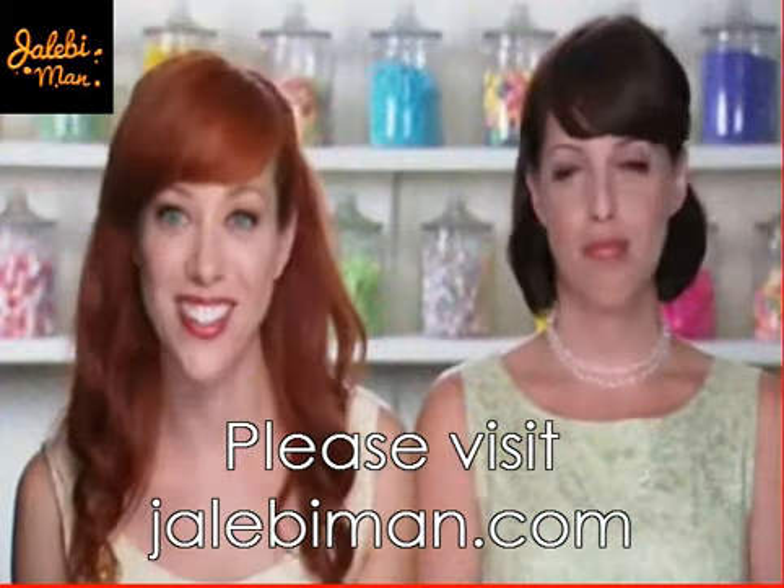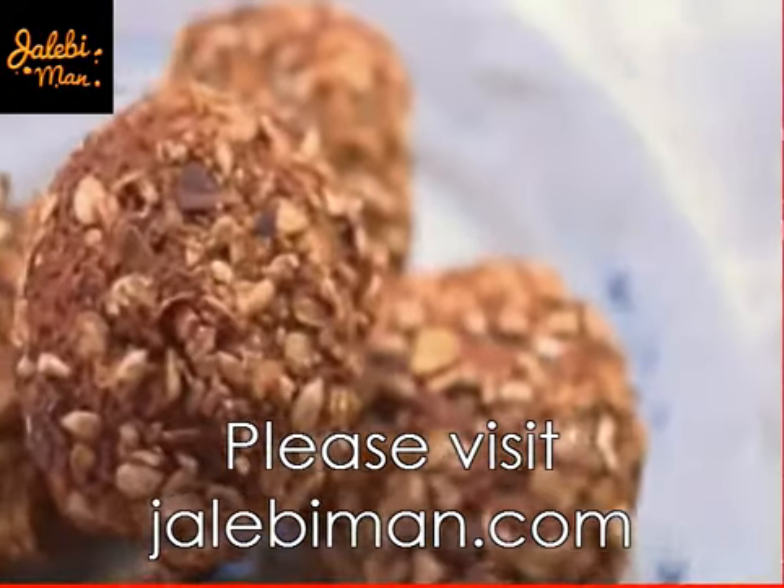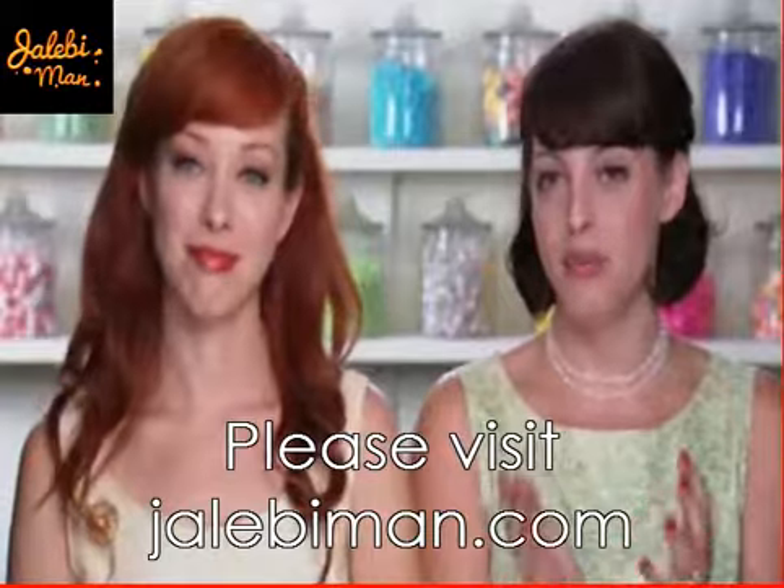You guys, bran muffins. We've got to have a bran muffin. When I was a little kid, I would order a bran muffin and my siblings would make fun of me.